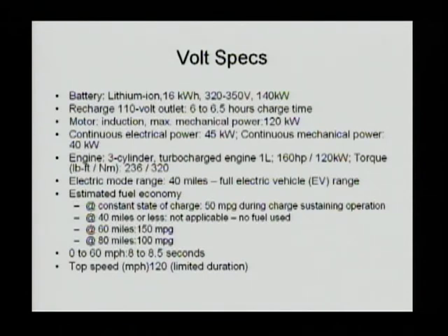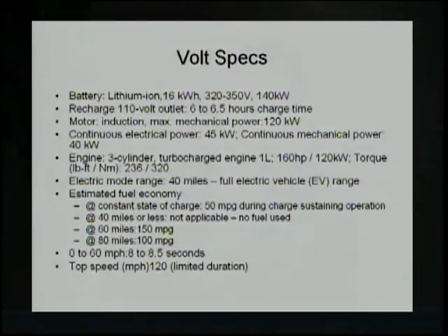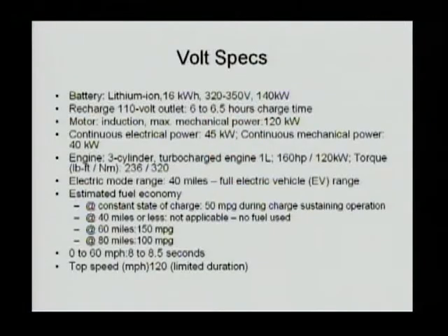The battery can provide 140 kilowatts of power at any given moment when fully charged. It can be recharged at a 110-volt outlet in 6 to 6.5 hours. The motor is an induction motor that can provide 120 kilowatts of power; continuous electric is 45 kilowatts, continuous mechanical is 40 kilowatts. The engine is a one-liter three-cylinder turbocharged engine producing 160 horsepower or 120 kilowatts. The electrical range is predicted at 40 miles — because it has a 16 kilowatt-hour pack when new, it will probably provide more than 40 miles initially, but 40 miles is more toward end of vehicle life. The fuel economy is 50 MPG during charge-sustaining operation.